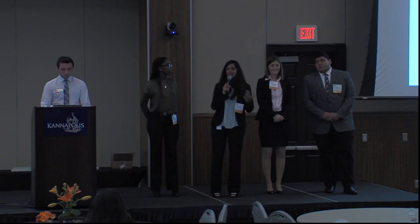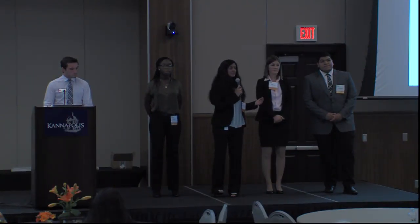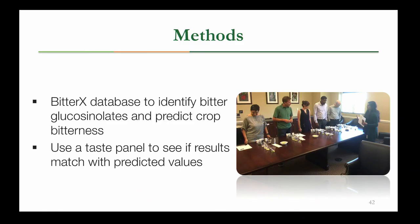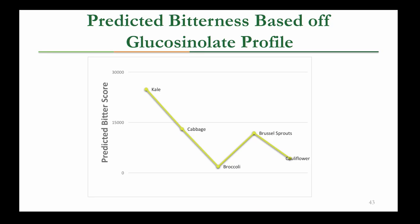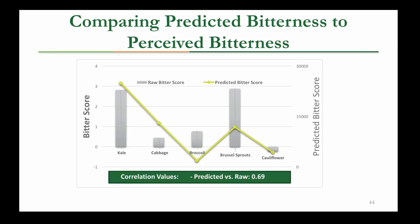Thank you, Jess. While glucosinolates have very important chemopreventative properties, it's also important to understand the bitterness of these compounds. This summer, I've been studying how glucosinolates affect taste in Brassicaceae. I used a database called BitterX to identify bitter glucosinolates — it tells me if a compound is attaching to a bitter taste receptor on your tongue, helping predict the crop's bitterness. I also did a taste panel with super tasters, tasters, and non-tasters to see how they actually perceive the bitterness. We found that kale was the most bitter, followed by cabbage, Brussels sprouts, cauliflower, and broccoli. The predicted bitterness compared to perceived bitterness was correlated at a value of 0.69, showing that glucosinolates are a good indicator for how bitter a vegetable will be.